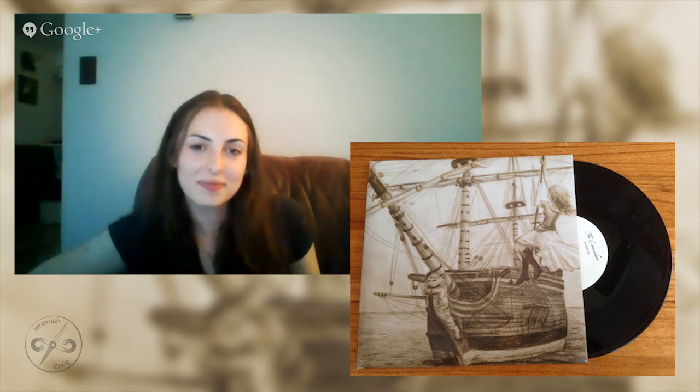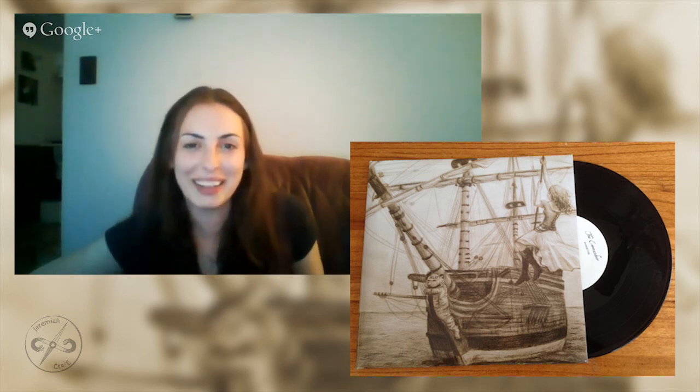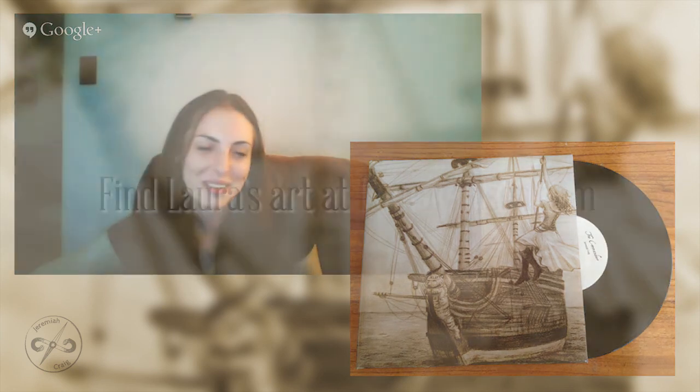Thank you so much, Laura, for spending some time with me today and talking about the Commandeer and everything else you've got going on. Thanks so much for letting me blab — anytime. Thanks again.